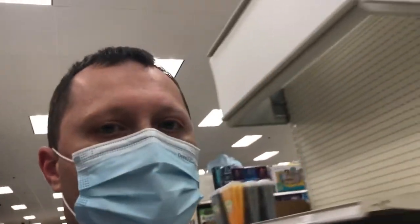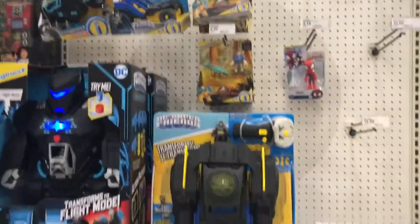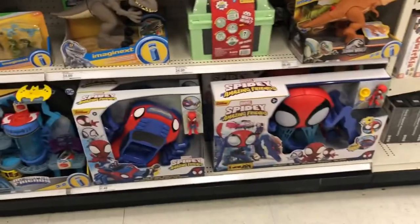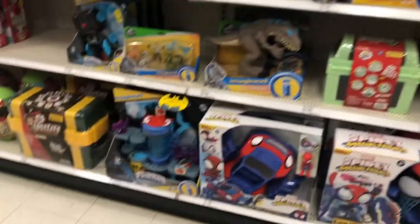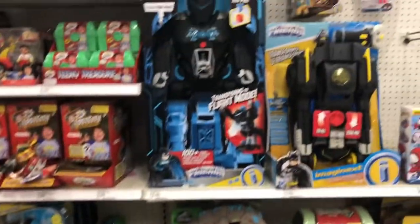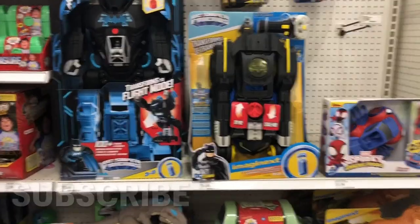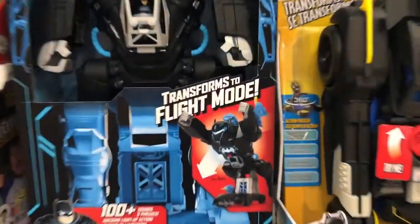Hey everybody and welcome back to the channel. I am here at Target, going down this aisle because I saw something out of the corner of my eye the other day that I've been wanting to show you. These two Batman Imaginex toys are awesome — you should see what they do. Please don't forget to like, comment, and hit that little subscribe button.